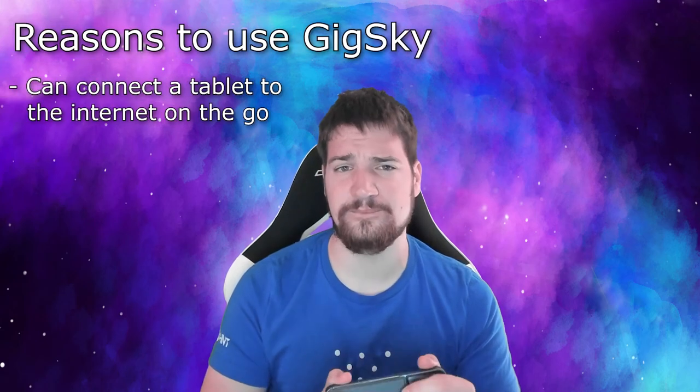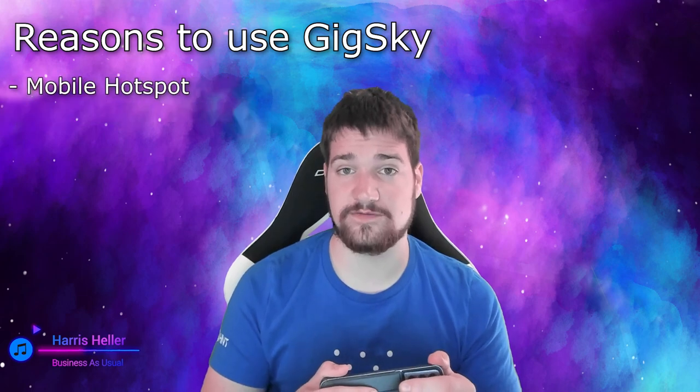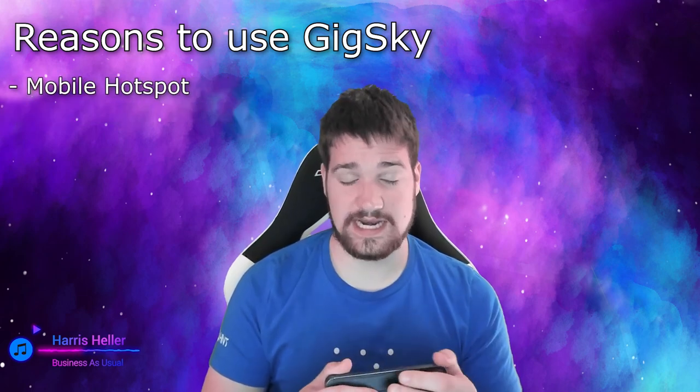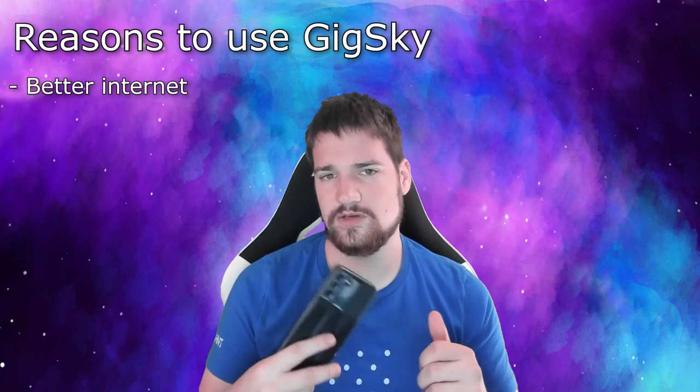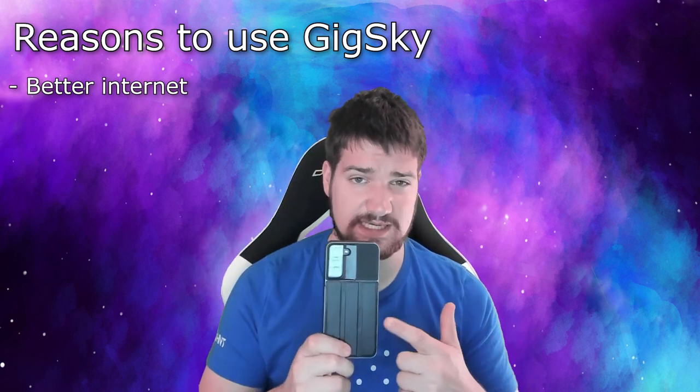Another reason you might want a GigSky plan: maybe you have a tablet at home and want it to have internet. You can apparently mobile hotspot from it too. You can take your tablet on the go and have internet wherever you go. Keep in mind you don't get texting and calling with a GigSky plan, but you do get 5G mobile data. So if there's only 3G in your area but you want 5G, get GigSky.